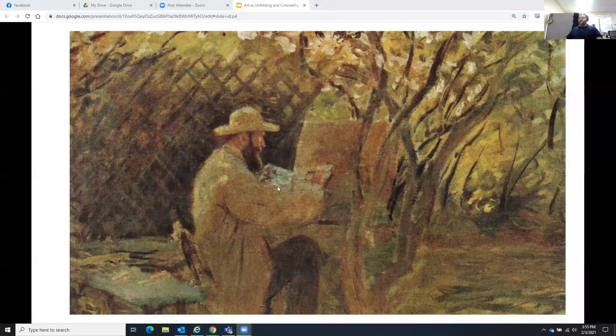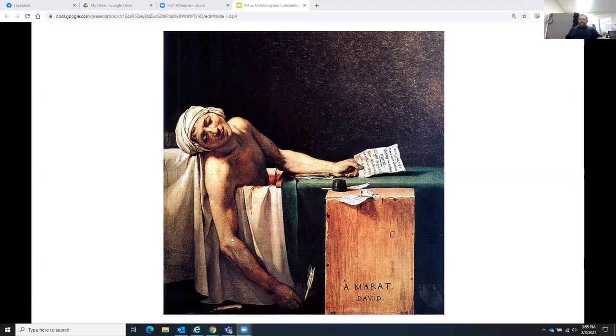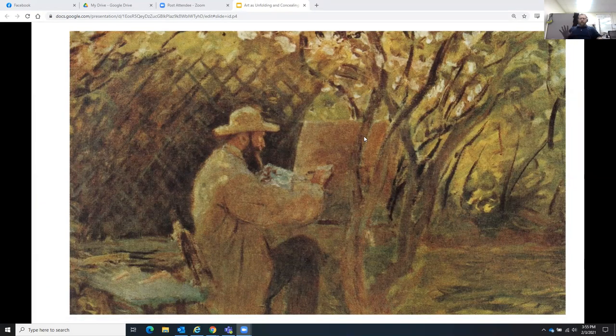This is a fun one — this is Monet painting Manet painting in Monet's garden. Monet painted this painting of Manet painting in Monet's garden. You see the style of impressionism: it just gives you the impression of what's going on. Nothing is in detail, nothing has fine lines. You can make out Manet, but it's not like the Death of Marat with fine lines — everything is just kind of washed together.